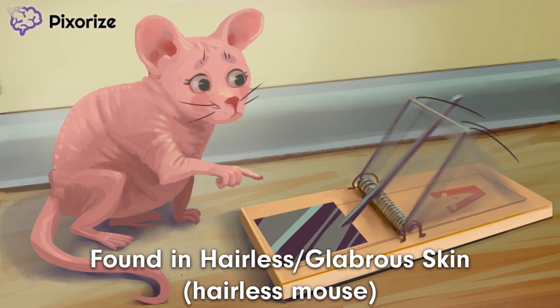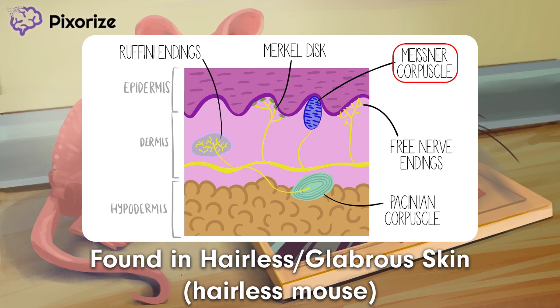For those looking to go the extra mile, Meissner corpuscles are found in the papillary dermis of glabrous skin. The papillary dermis is the most superficial layer of the dermis, characterized by finger-like projections or papillae into the epidermis. This superficial location is ideal for sensing light touch or other light stimuli which don't get transmitted that deep into the skin.